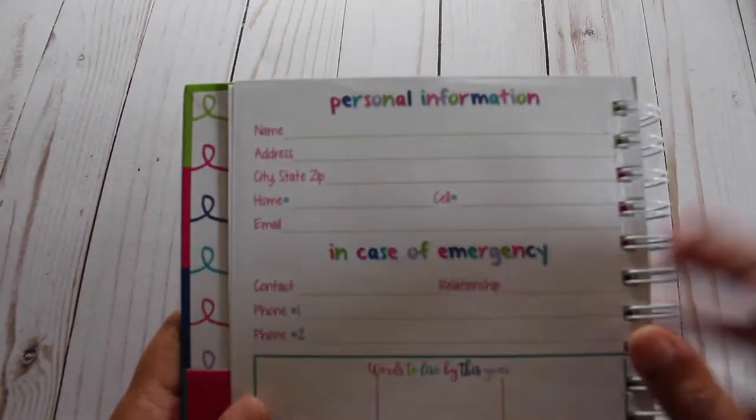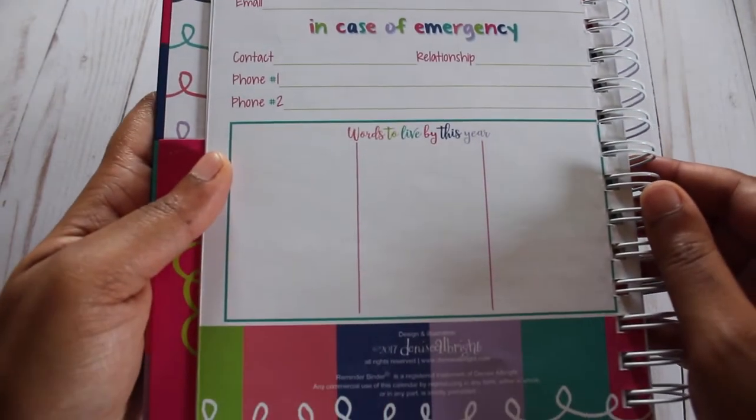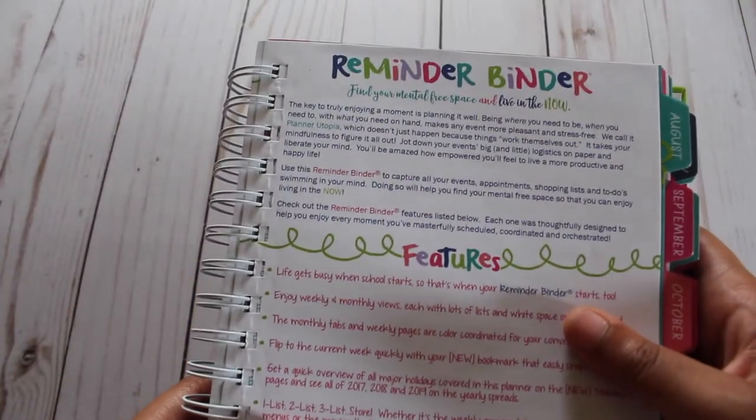There is a personal information page which includes an in case of emergency section, as well as my personal favorite — words to live by. The following page has more information about the Reminder Binder and all of its features.